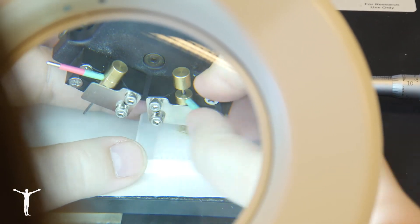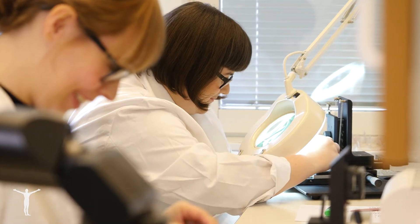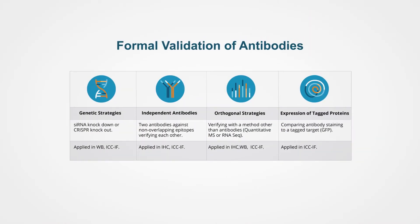For IHC, we are performing validation by using two independent antibodies. Another validation method that we use is to compare the antibody staining towards the protein levels detected by MS or RNA-seq. Transparency is also of great importance for us. Therefore, we are openly sharing the antibody staining and the antigen sequence.